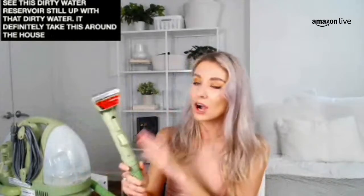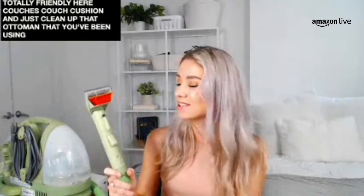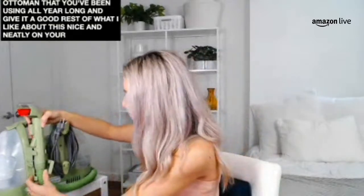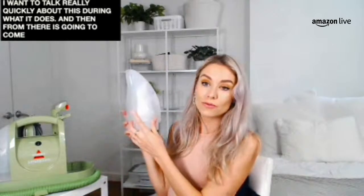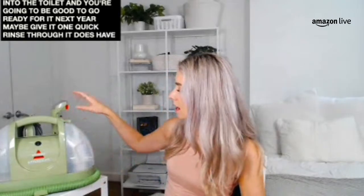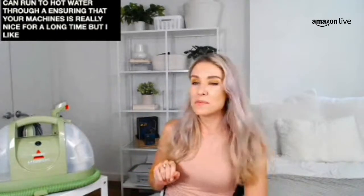Carpets, rugs, couches, couch cushions — definitely take this around the house. Clean up that ottoman you've been using all year long. It folds up nice and neatly when you're done so you can store it easily in the closet. The dirty water reservoir — you just open it up, pour it down the sink or into the toilet, and you're good to go. It also has a rinse head so you can run hot water through it, ensuring your machine stays nice for a long time.